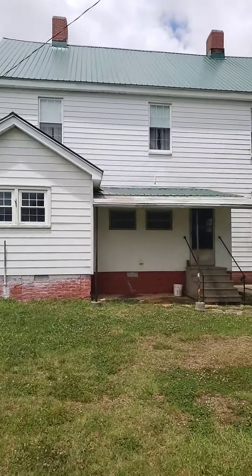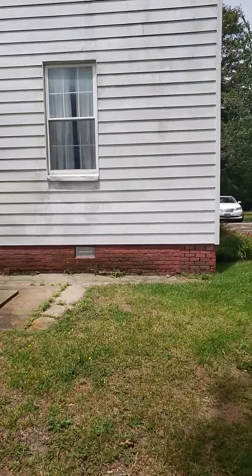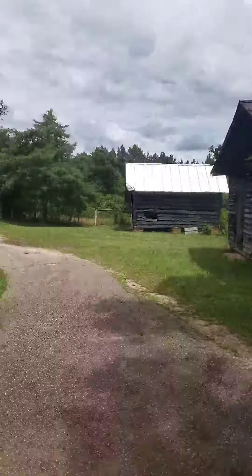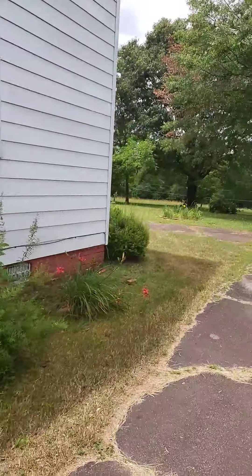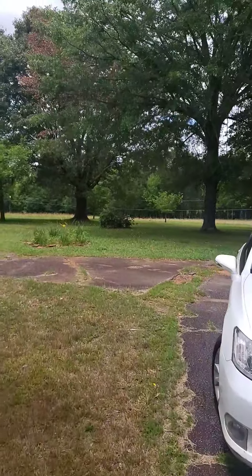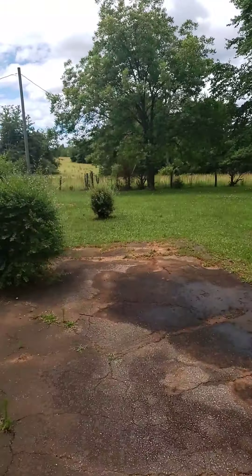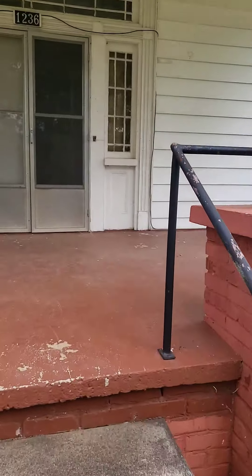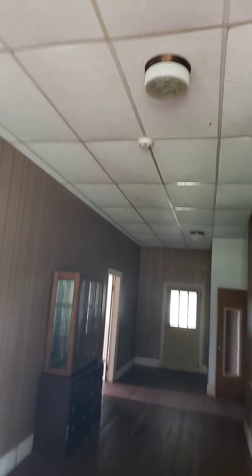The back of the house looks like somebody put new windows in within the past 15 to 20 years. It could definitely use a good pressure washing. Walking in the front door, here's the foyer — it's got some old drop ceiling but nice high ceilings throughout. It's just a funky old drop ceiling.